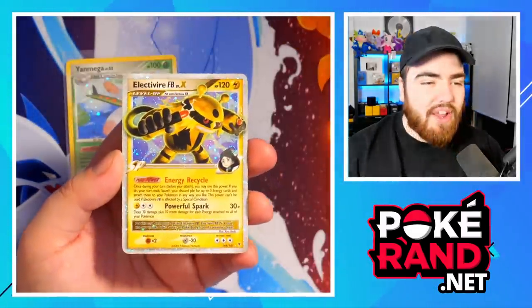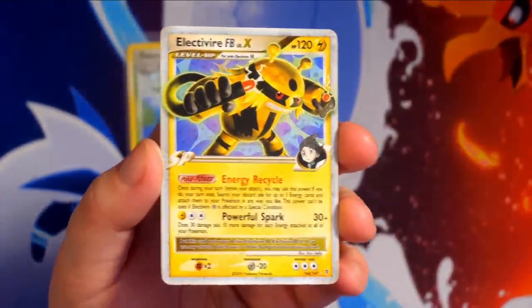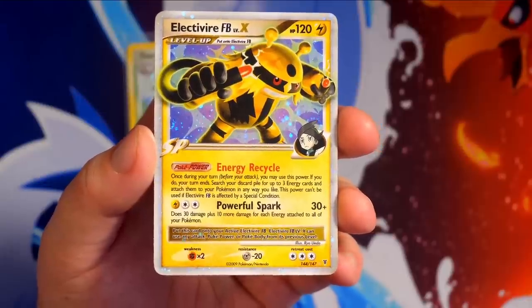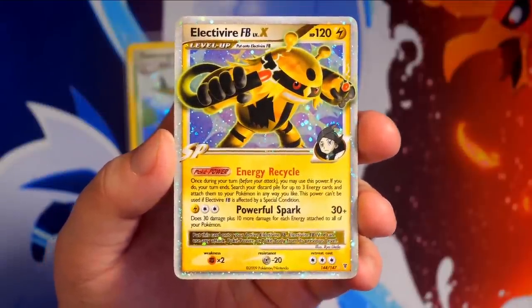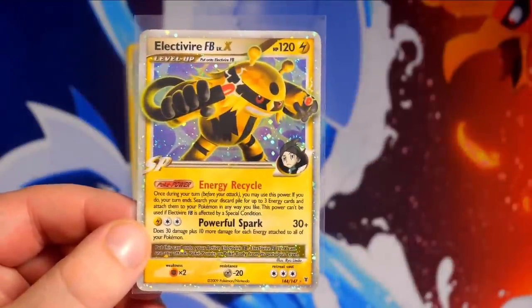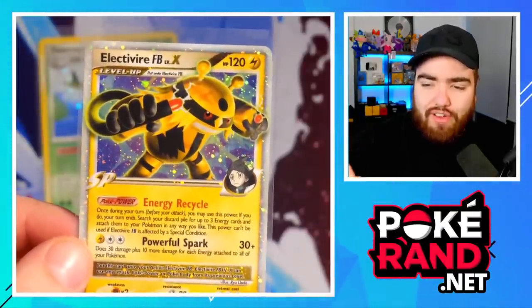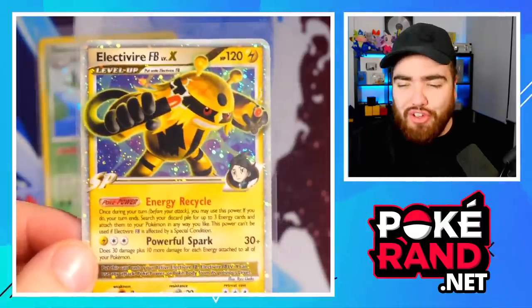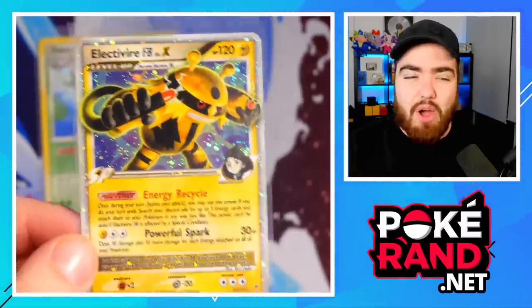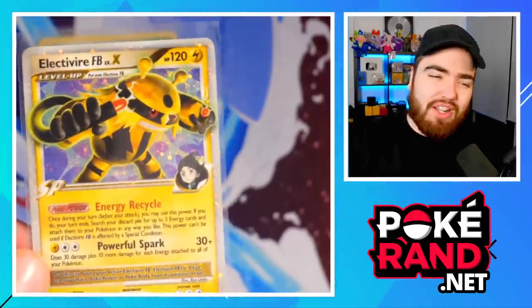We got a Level X already! An Electivire Level X — let's go! The border is similar to the EX and Prime cards in that it's holo, with Electivire breaking out of the frame. It's not a Charizard, but it's a very, very nice card regardless. I actually misspoke in the intro — there are actually seven different Level X cards: Absol, Blaziken, Charizard, Electivire, Garchomp, Rayquaza, and Staraptor. I would prefer Charizard, Blaziken, Garchomp, Rayquaza, or Absol, so to be fair, Electivire is one of my least favorites in this box — but I still love the card.